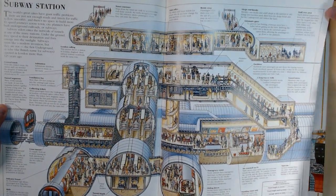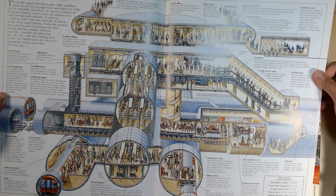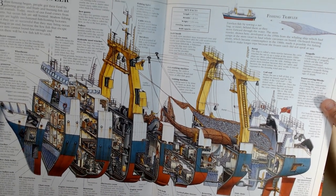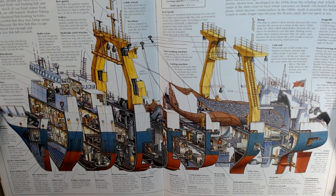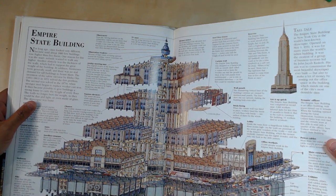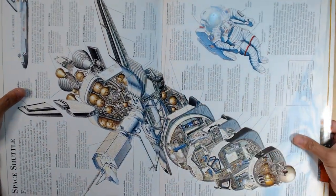Here we've got the subway station — very cool. If you've been in some of the bigger subways around the world, they're super complex and it's amazing how they've been structured. Then there's the fishing trawler with nets capturing fish. We've got the Empire State Building, and the space shuttle — that's pretty cool.